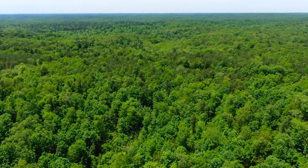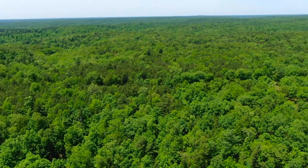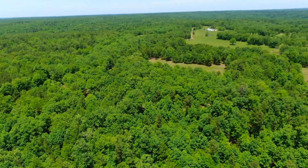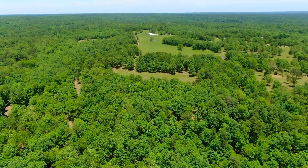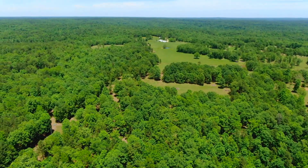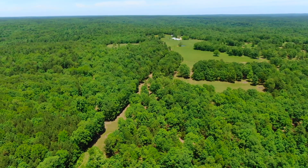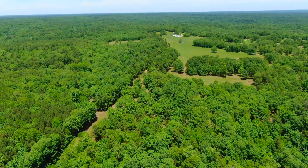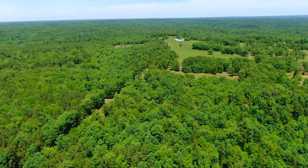You could spend a lifetime exploring the National Forest adjacent to this property and not see it all. As we orient to the north — we're basically over the west side of the property — National Forest on the left, property on the right. Up in the distance you can see a meadow on an adjacent property. That diagonal line you see is actually a power line, which runs through the National Forest just a few hundred feet west of the property.